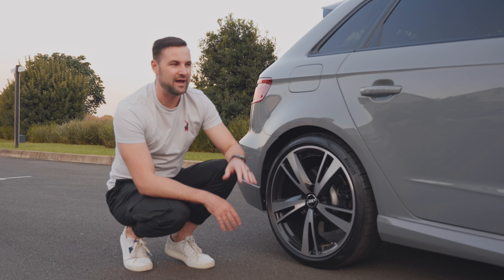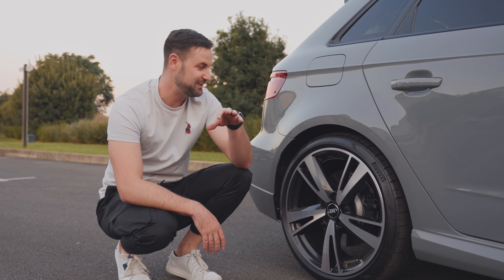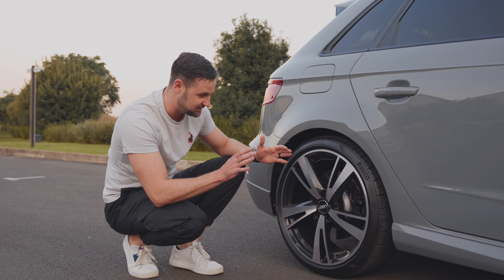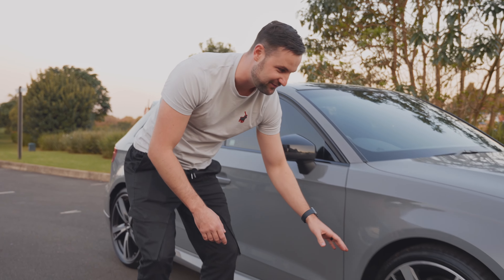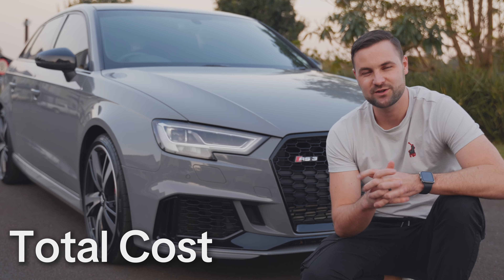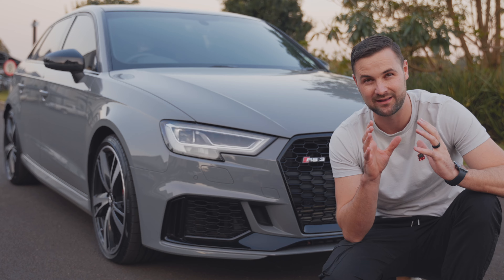Now on the RS3, you have wider front tires. If you think your tires are expensive, this will shock you. These rear tires — the slimmer tire — are going to set you back 4,800 Rand. And the front, the 255, will set you back about 6,500 Rand a tire.